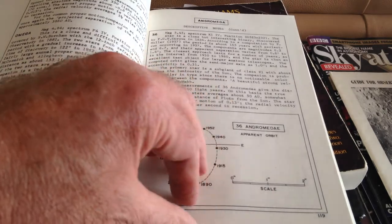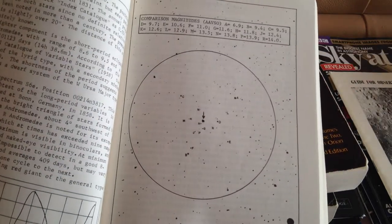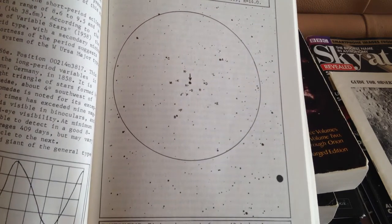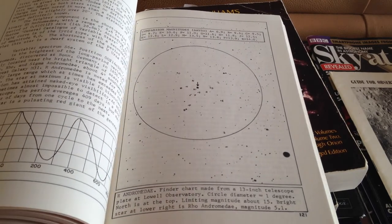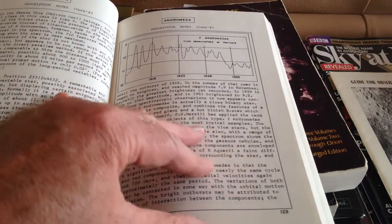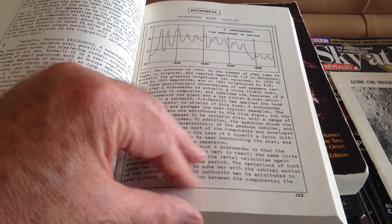So it has things such as the finder chart here for the Andromeda variable star, made from the 13-inch telescope from a plate taken at Lowell Observatory. He worked at Lowell Observatory and didn't ever get such a good job again, unfortunately. He ended up trying to sell paintings of cats, I believe.